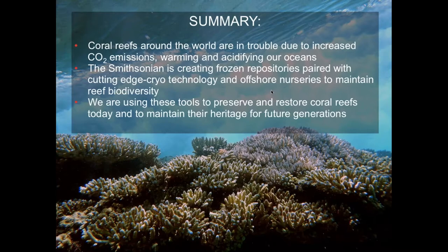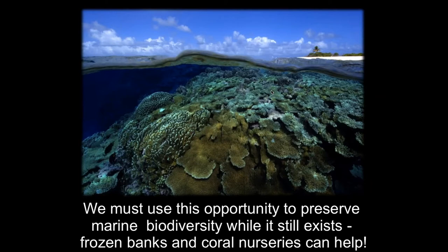In summary, you know that coral reefs around the world are in trouble. At the Smithsonian, we're trying to create frozen repositories and use cutting-edge technology to provide material for offshore nurseries to help maintain reef biodiversity. The key to everything we're doing is that we need to preserve our reef biodiversity while it still exists. Frozen banks in conjunction with coral nurseries can really help offset some of the deficits we're seeing, especially as we go to larger and larger processes for restoration.